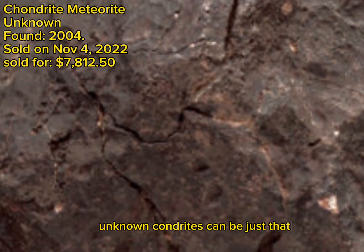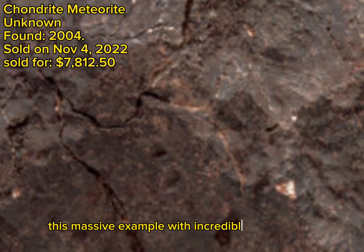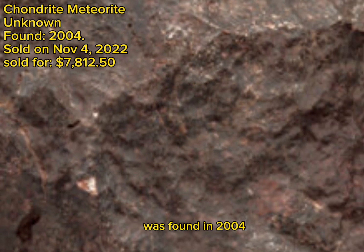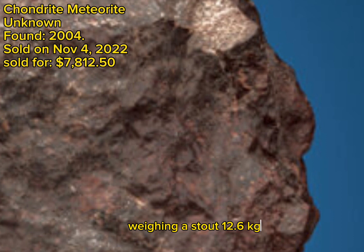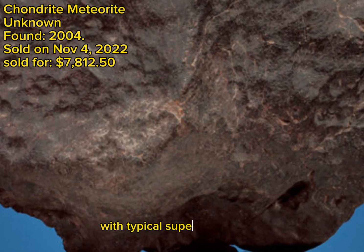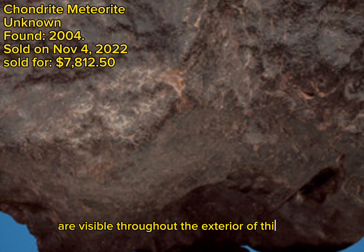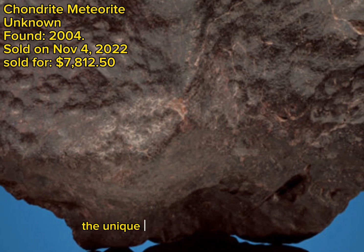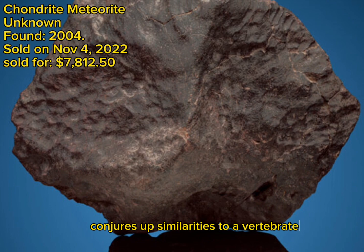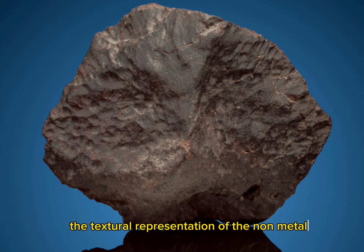Unknown chondrites can be just that, but that does not mean such specimens are not interesting and valuable. This massive example, with incredible visual aesthetics, was found in 2004, weighing a stout 12.6 kilograms, 27.8 pounds — the piece is definitely museum-sized. The robust and sculptural offering exhibits superb fusion crust with typical superficial craquelure. Rich hues of black, brown, and even red are visible throughout the exterior of this beautiful and large specimen. The unique and somewhat wedge shape conjures up similarities to a vertebra from some giant creature like a dinosaur. Highly impactful, the textural representation of the non-metallic stony meteorite stands in a wonderful unmodified manner.